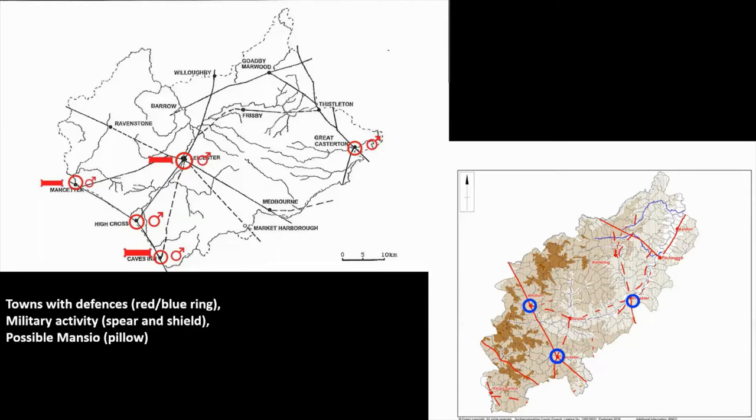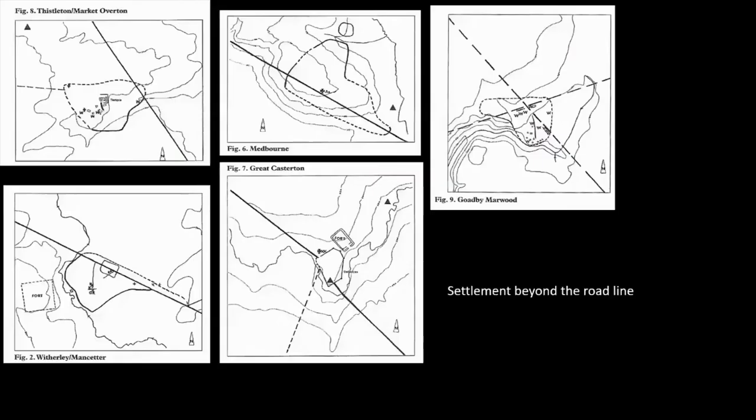A similar thing is true in Northamptonshire. There are one or two sites where some military evidence is present, but there are a lot of other places where there's none — you might find the odd belt buckle that gets gloriously over-interpreted. So what is the reason for this regularity of spacing?